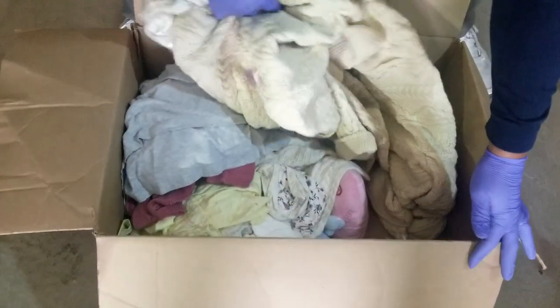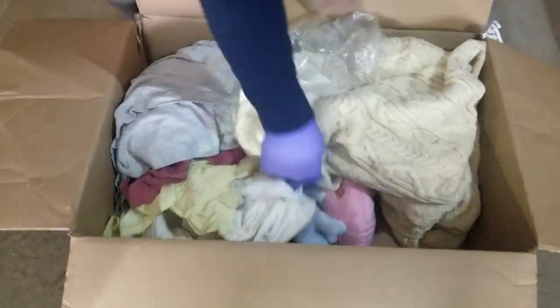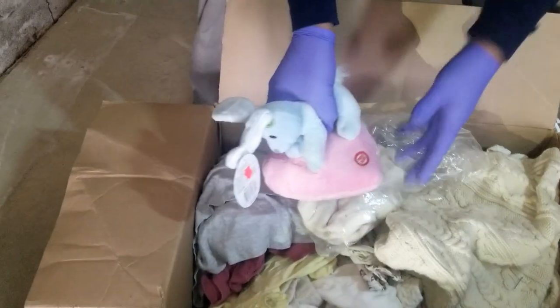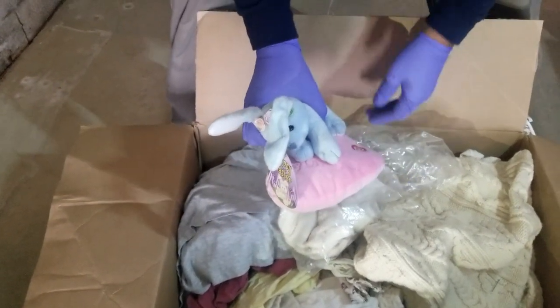More clothes. Looks like — look at this — what is that? It's got tags on it. Bunny love. We can save that for a couple months and make an Easter haul.